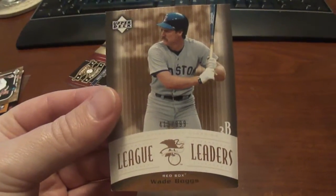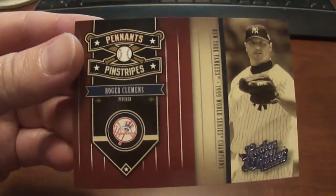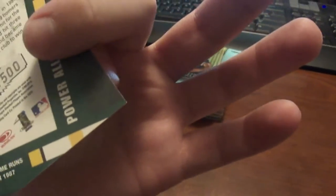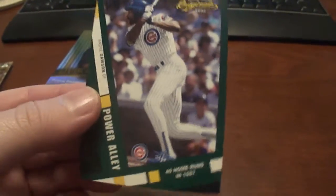And another Upper Deck from Wade Boggs — this is the League Leaders, and this one's numbered to 999. Got Roger Clemens, Pennants and Pinstripes, numbered to 2,499. This one here is from 2002 Donruss Originals, Andre Dawson, numbered to 1,500.